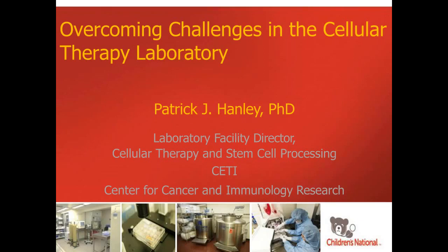I now present today's speaker, Patrick Hanley, Ph.D. Dr. Hanley is the Laboratory Facility Director and an Assistant Professor at Children's National Health System and George Washington University. He oversees the Class 10,000 GMP facility at Children's National, which is charged with manufacturing novel cellular therapies in the Program for Cell Enhancement and Technology for Immunotherapy (CETI), under IND applications and processing standard-of-care stem cell transplant products.